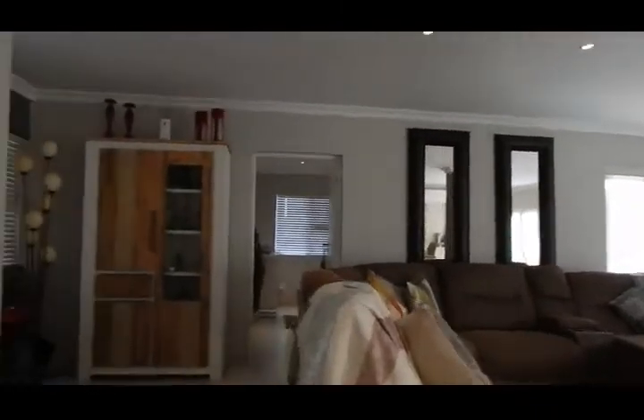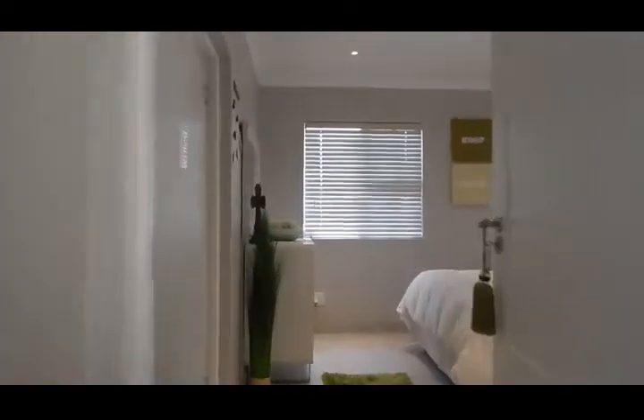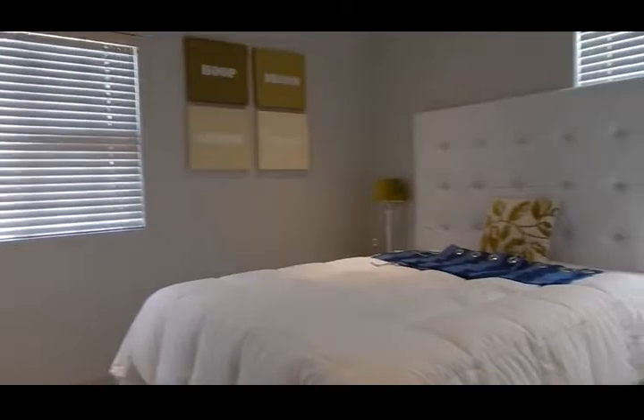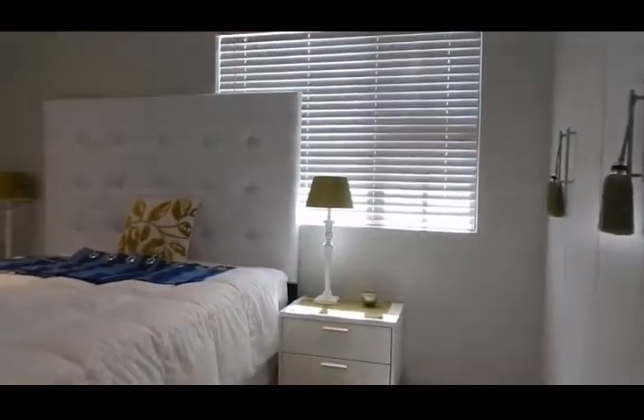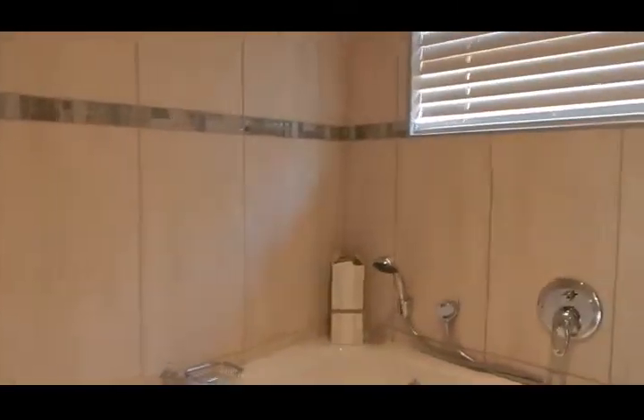Let's go have a look at one of the bedrooms. Like I said, three ensuite bedrooms — nice and spacious as you can see. Stunning. More than enough cupboards. And then your full bathroom with a massive shower.